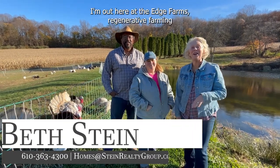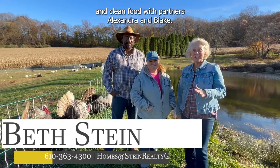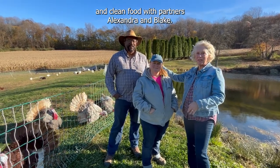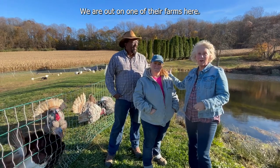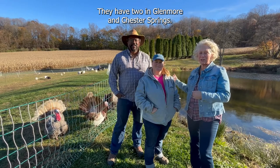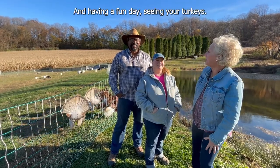Hi everyone, I'm out here at The Edge Farms Regenerative Farming and Clean Food with partners Alexandra and Blake. We are out on one of their farms here. They have two, in Glenmore and Chester Springs. And having a fun day seeing their turkeys.